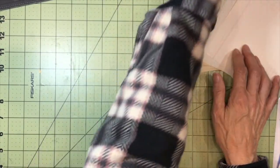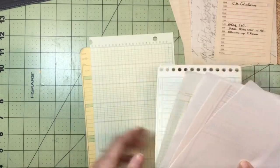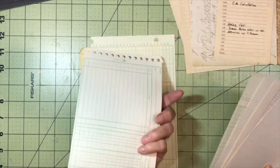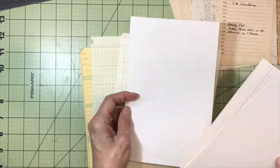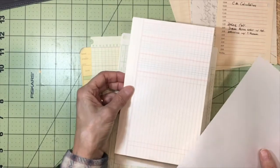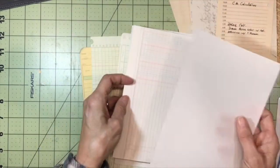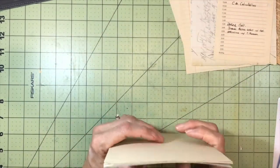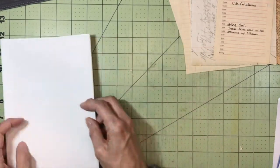I have some vintage business forms, ledger paper, another business form — some of these are two-sided — and then there's a little bit of graph paper, this index card that's a ledger style, and then a piece of vellum. They're all cut down to fit into a 9x6 cellophane pack.